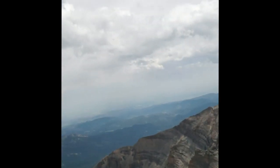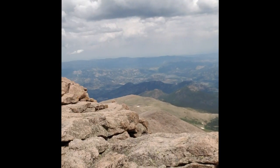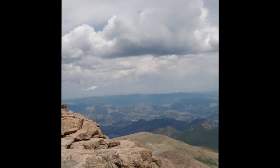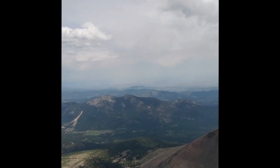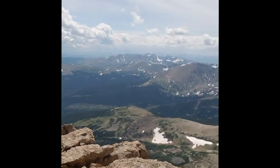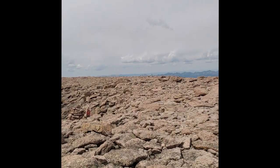I just came up to 14,100 feet and some change according to my altimeter. It is majestic here. I believe Estes Park is out that way. Surprisingly calm up here with hardly any wind, the sun's out. I'm going to go take a few pictures before I head back.